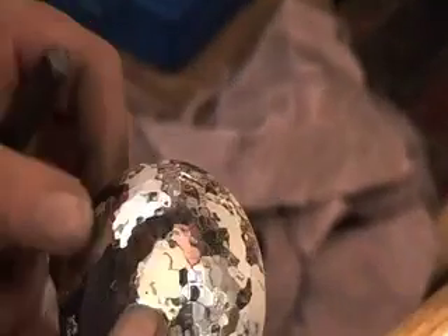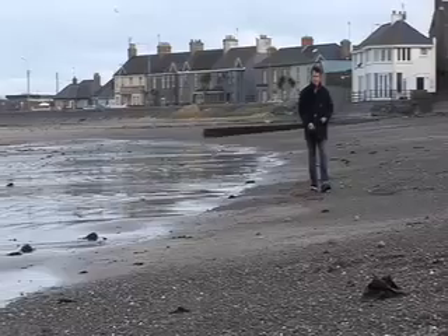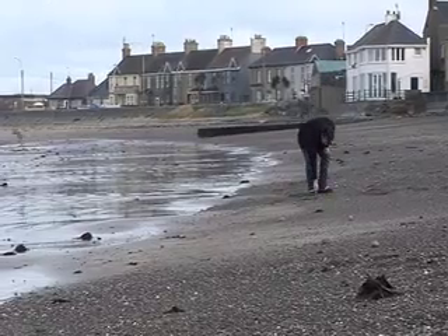My name is Edward Cook from Waylands Forge Silversmiths. I'm based in Skerries, which is a small harbour town in North County Dublin. It's very close to the sea, which is very important to me. I get a lot of inspiration from the seascapes around here.